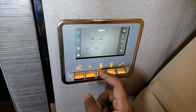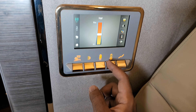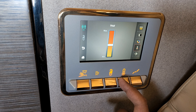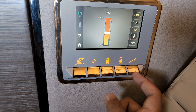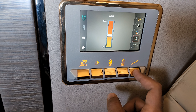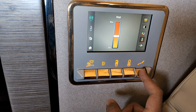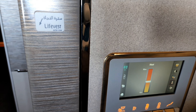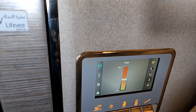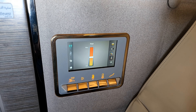Here we've got the privacy button — the do not disturb button — and the temperature control, so if you want to increase or decrease the temperature in your suite you can do that for AC regulation. Then there are seat function buttons — pressing them takes you into a lounge setting — and I'm pressing to bring my seat back to the neutral takeoff/landing position.